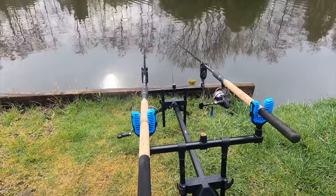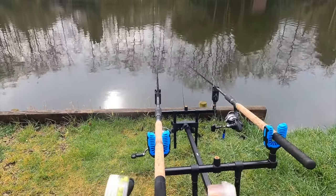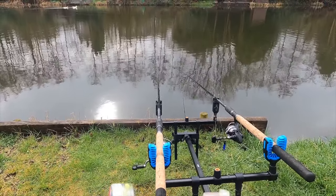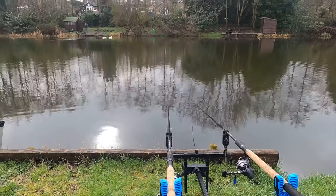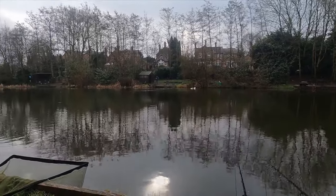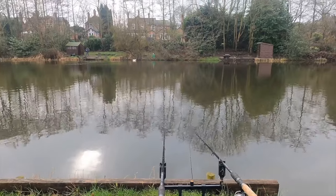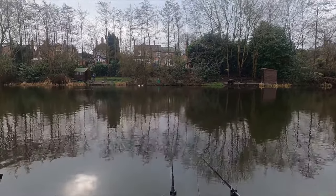I think basically with the wafters it generally comes down to the colour, but I don't know which one's better. So I'm going to keep trying different types and go from there — all good fun. We are fishing, just waiting for those first bites, which should be nice.